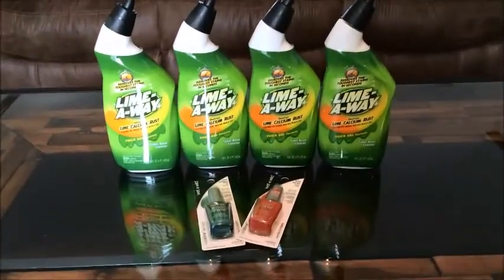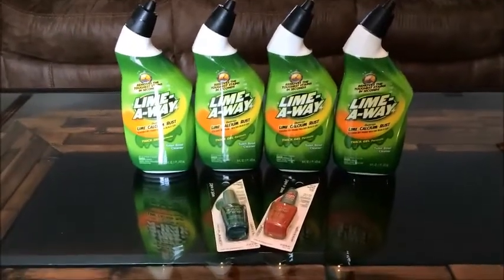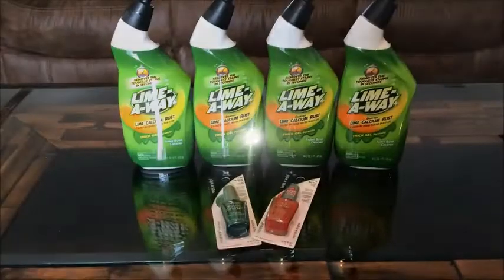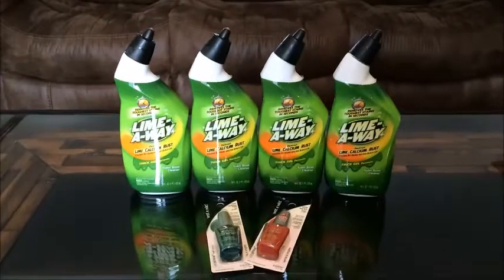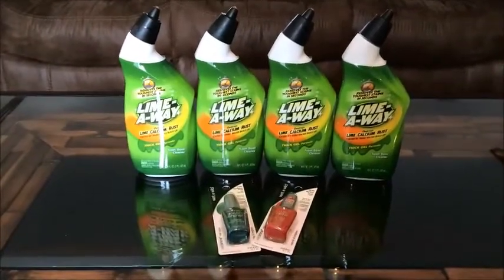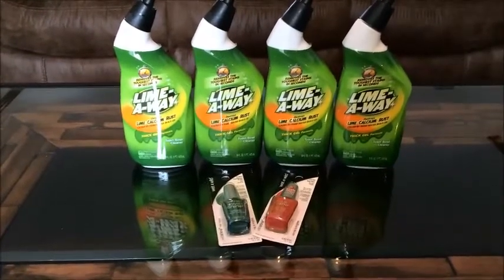Two of the websites I go to for couponing right now are couponconnectionidaho.com and yeswecoupon.com. You can also join the Facebook group Couponing at Dollar Tree, which is amazing. It is a private group and you have to request to join. When you do, leave a comment — your comments do have to be pre-approved by the admin — but it's a really great Facebook page and I highly recommend it.